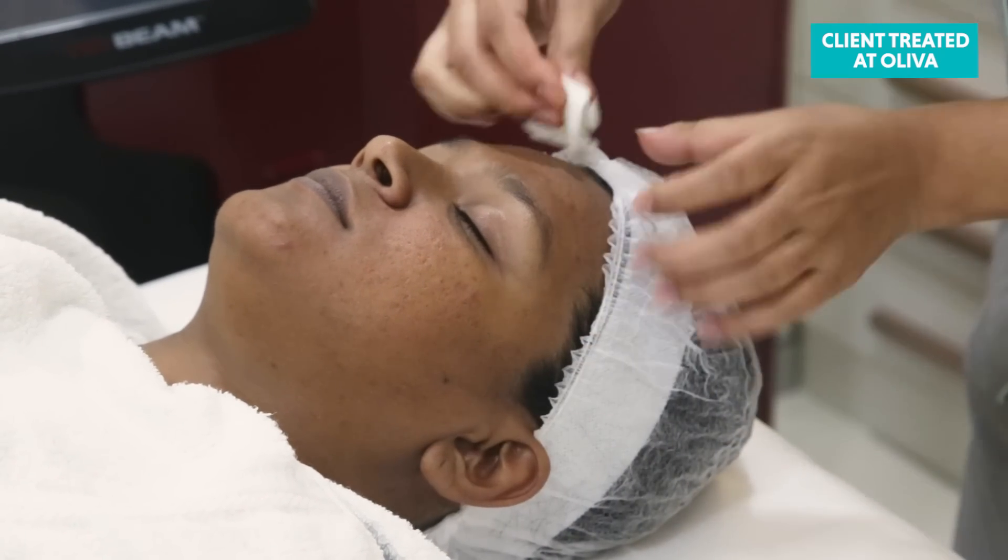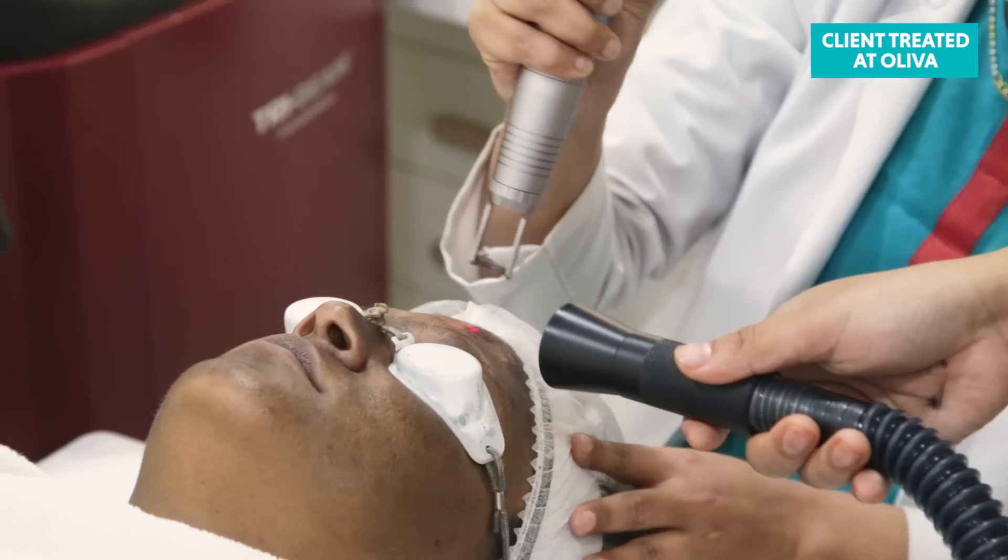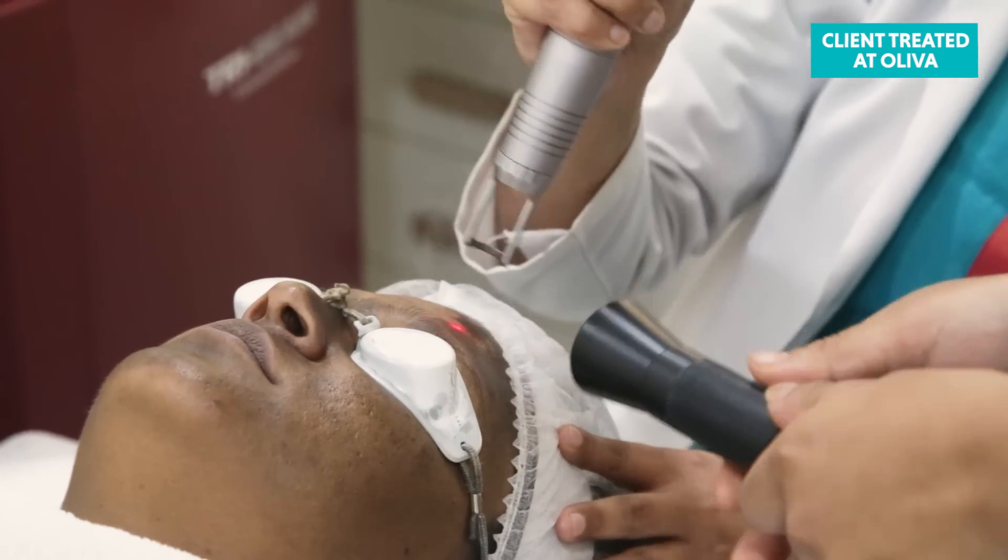The session begins with use of a cleanser on the area to be treated. For the first of two phases, a carbon emulsion is applied and treated with a laser. This helps to efficiently remove the dead skin and debris from the pores and also some layers of damaged skin.